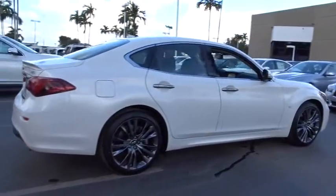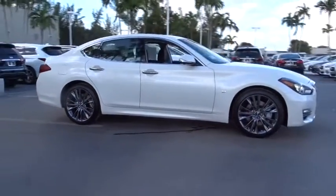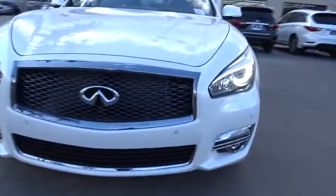Power passenger seat, traction control, dual airbags, leather wrapped steering wheel, power steering, four-wheel disc brakes, AM FM stereo with CD player, center armrest, trip computer.